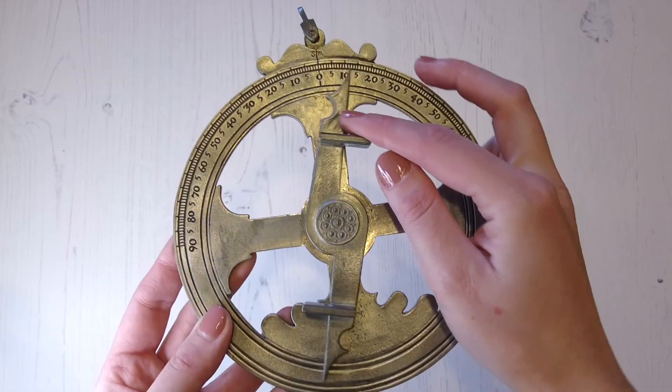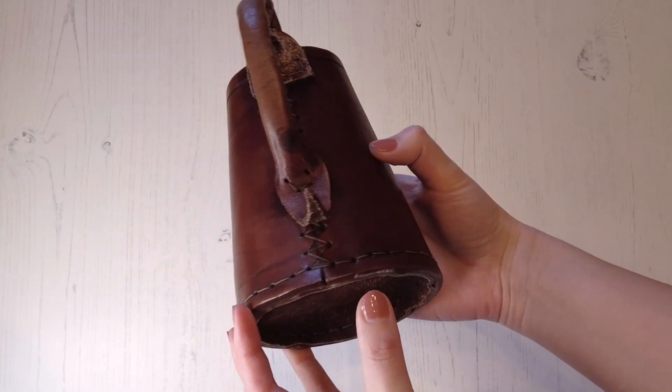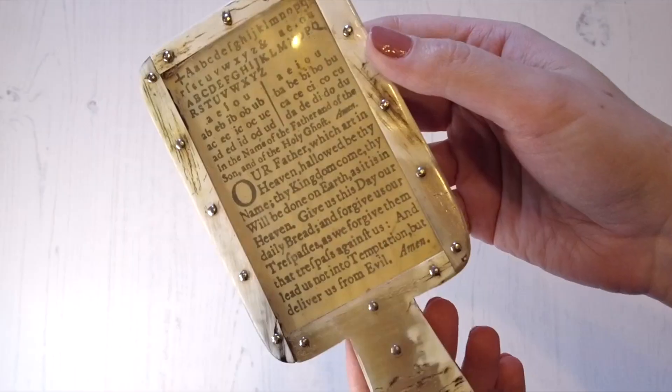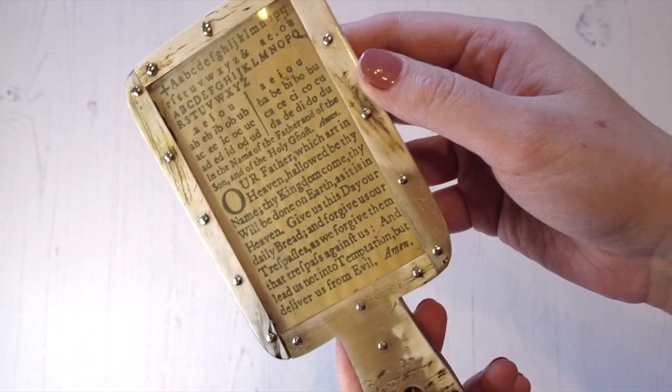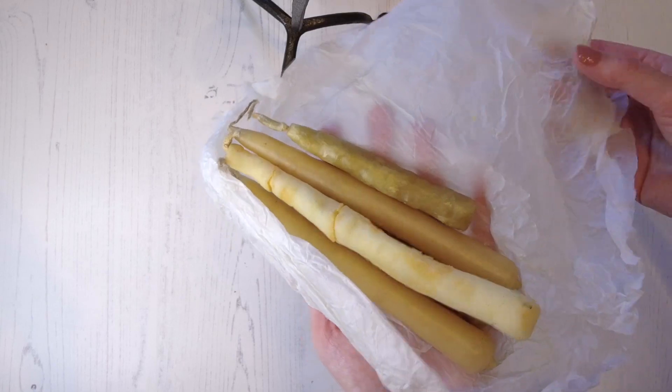Handle a replica device Tudor sailors used for navigation and exploration. Get hands-on with domestic objects used for cooking and dining, as well as items used for writing and education.